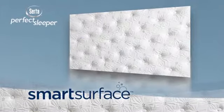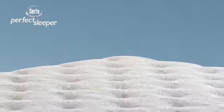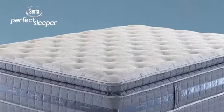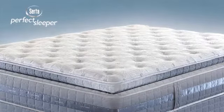Serta's exclusive Smart Surface with Micro Support Gel combines three technologies to help provide pressure-relieving comfort and proper back support while promoting a balanced sleeping temperature right at the sleep surface.